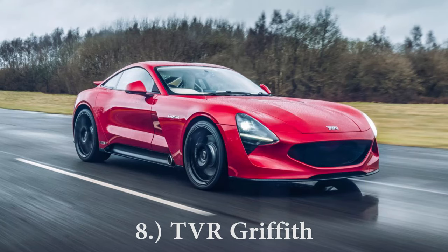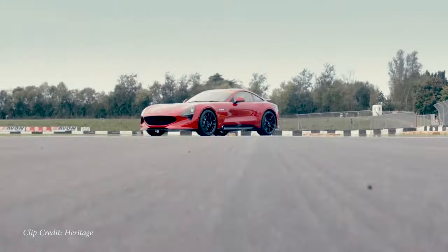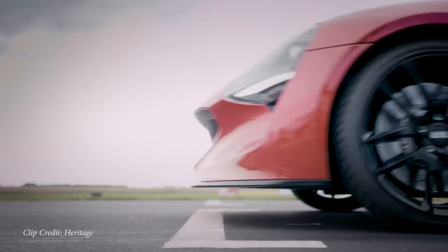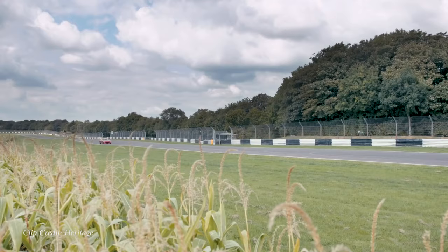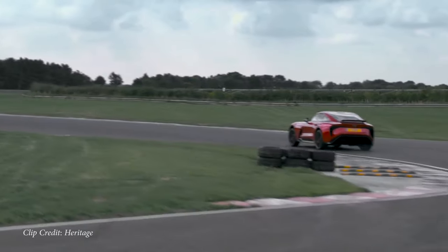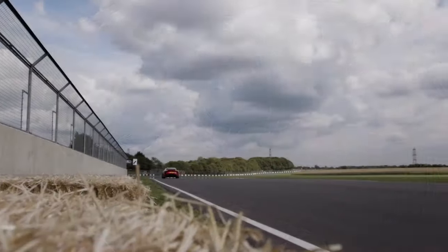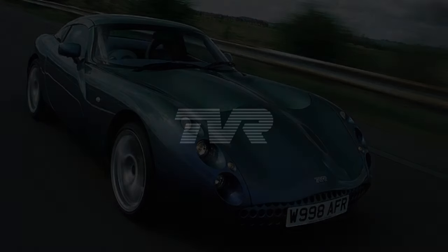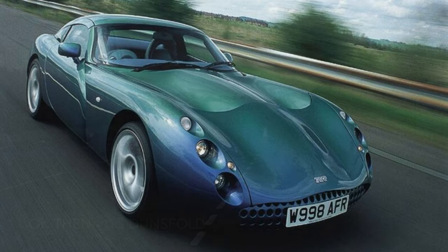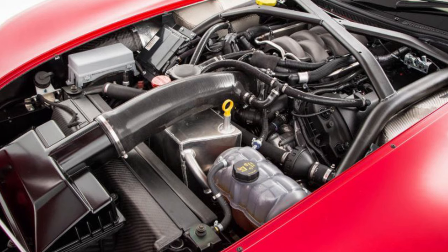Next on my list is actually a car that hasn't come out yet but is planned very soon — the TVR Griffith. TVR is a British sports car manufacturer. This is a front-engined, rear-wheel-drive sports car powered by a 5-liter naturally aspirated V8, which is actually the Mustang GT engine I have in my car. The exhaust is found in the front rather than the back, there's a massive rear diffuser, a speed-activated rear wing, Alcantara steering wheel, digital gauges, and a striking design inside and out. I remember racing TVRs on Gran Turismo on PlayStation, and I can only imagine how much fun this would be with that Mustang V8.